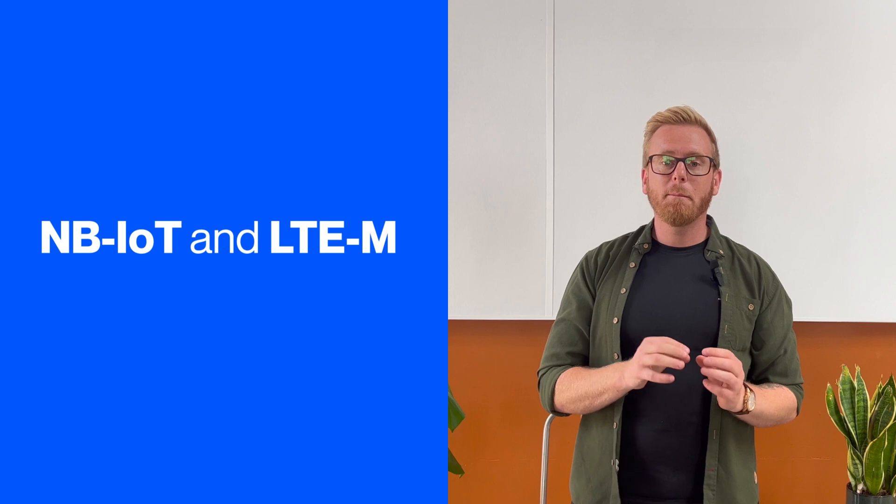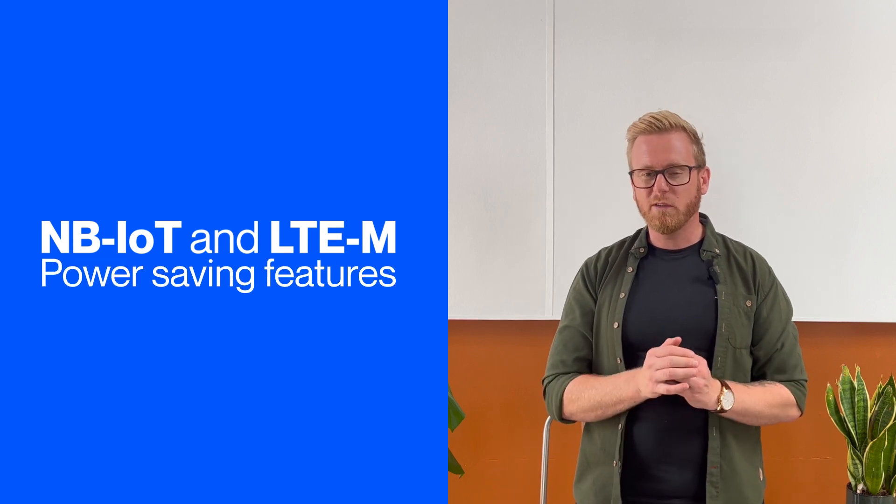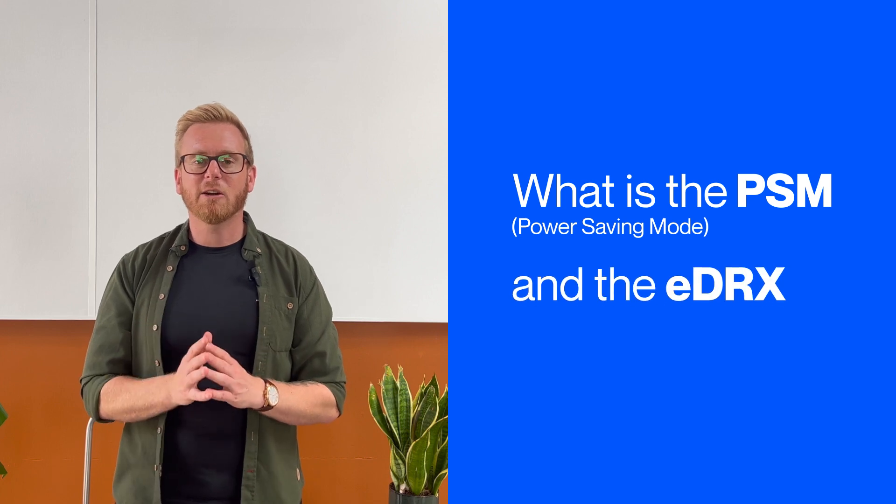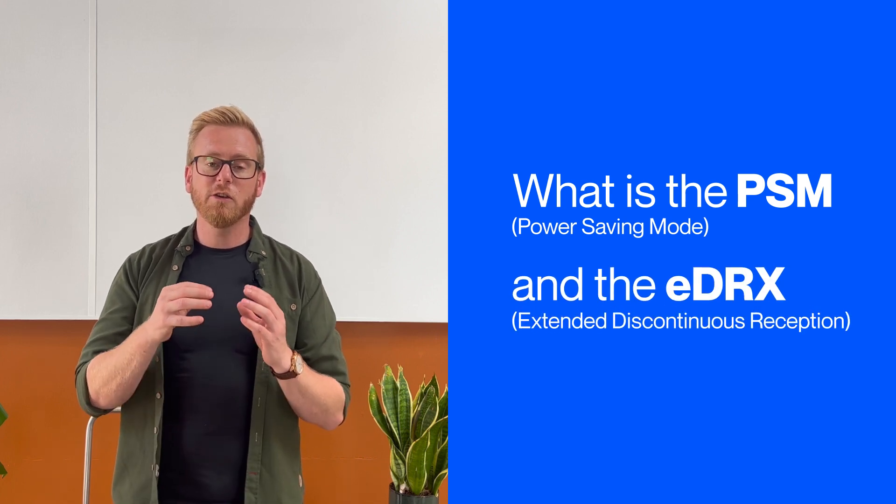Welcome to Onomondo Tech Talks 2.0, where we dive into the fundamentals of IoT. Today, our focus is on NB-IoT and LTE-M power-saving features, and more specifically PSM, power-saving mode, and eDRX, the Extended Discontinuous Reception.